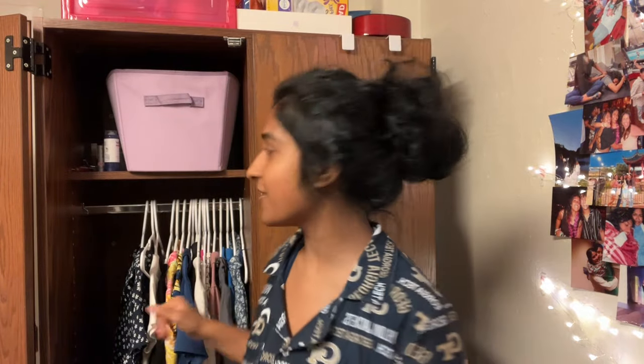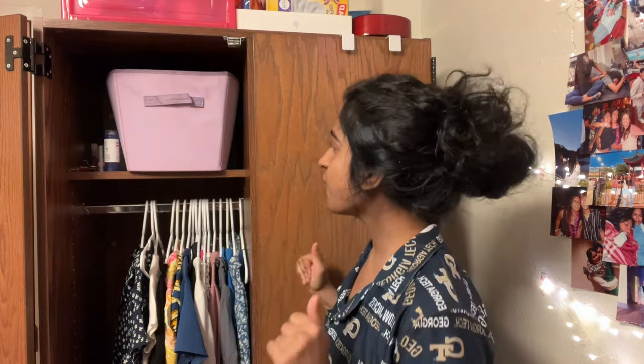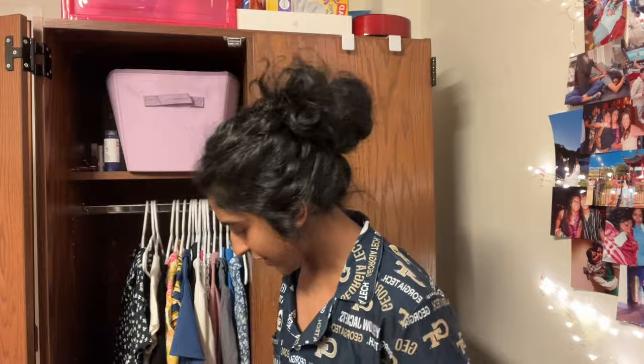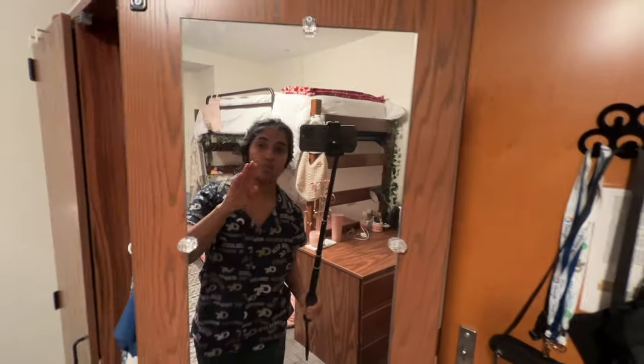That is my closet. If you want me to do a more deep dive into it, I definitely can. Love the way it's organized — I think it's really efficient. At move-in I had to move the shelves a little bit. This is my mirror. Me and my roommate share this one because hers gets stuck. This mirror is so bad — it distorts you like nothing else. If anything, I would recommend getting one of your own Target mirrors, which I did not get.